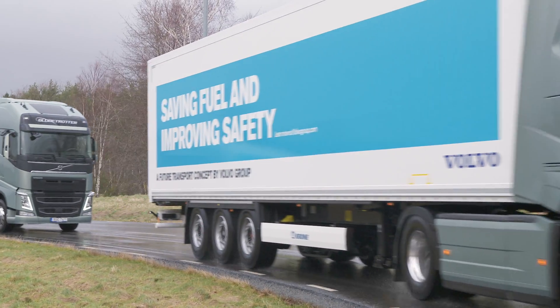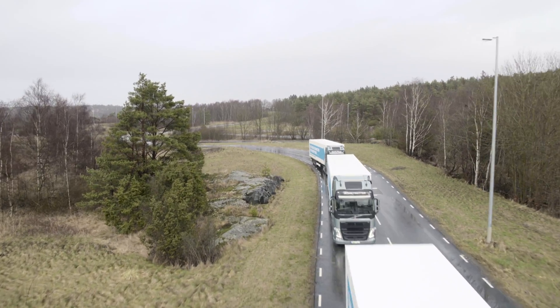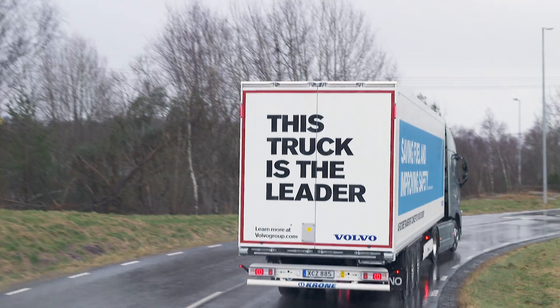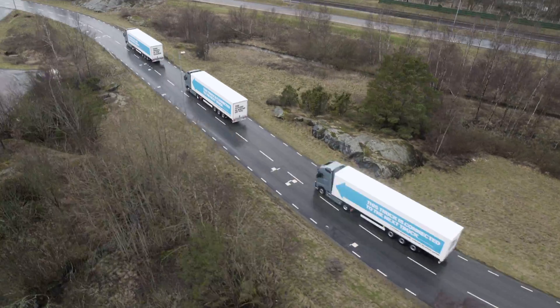As a warm-up ahead of the European Truck Platooning Challenge 2016, the Volvo Group is testing its new road train technology in Gothenburg, Sweden. In the platoon, the trucks are communicating with each other and can control distance, speed and braking.